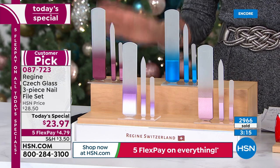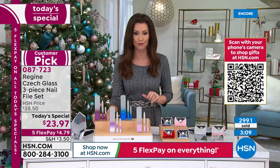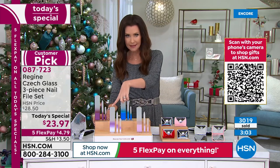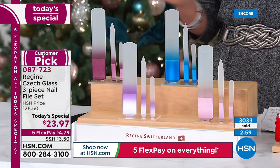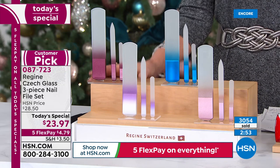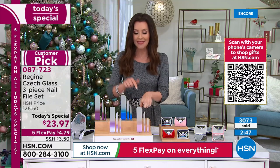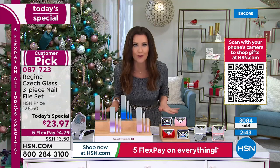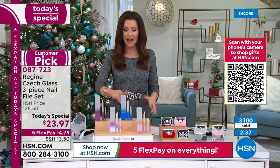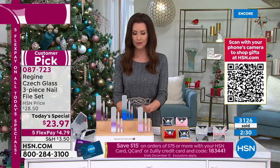We're closing in on 3,000 spoken for and most of you are picking up three, four, and five sets. We're putting it on five interest-free payments — under $5 per payment. For under $5 you could get the rose gold, or the purple. Put that interest-free payment on any credit card, debit card, or PayPal. With the special shipping deal: once you pay that first payment, it's $3.50 for your first Today's Special to ship, and then every other Today's Special ships to that same address for free — 10, 20 sets, whatever you want.